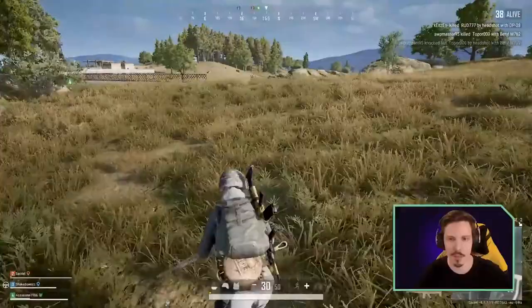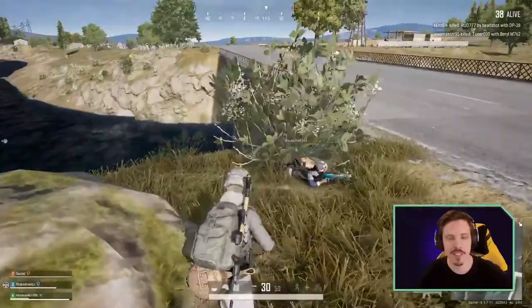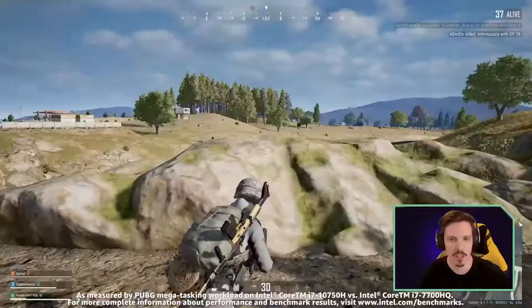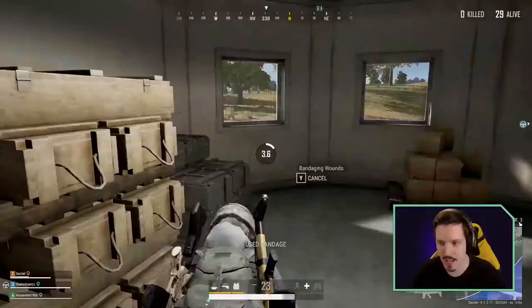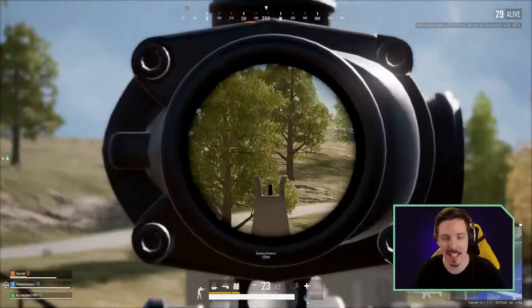The sight lines in PUBG always blew me away — I love how much of the map you can see. One of the awesome things about being on the new Intel Core i7-10750H is that it can stream, record, and game up to 45 percent faster than something like the Intel Core i7-7700HQ. We are getting some beautiful frames right now. Not only is this a beautiful monitor, it's also 144Hz, which blows 60Hz out of the water, and it has a three millisecond overdrive response time, so your frames stay crystal clear during those high-octane moments.